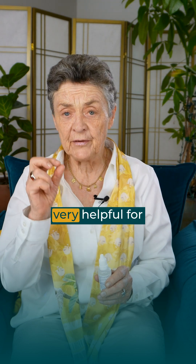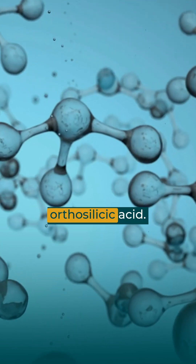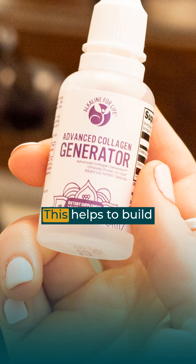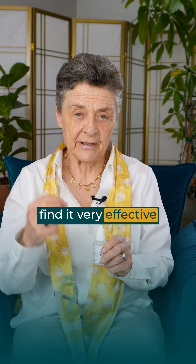There's one mineral I found very helpful for fracture healing, and this is silicon in the form of choline-stabilized orthosilicidic acid — we call it collagen regenerator. This helps to build new bone cells, and I find it very effective at fracture healing.